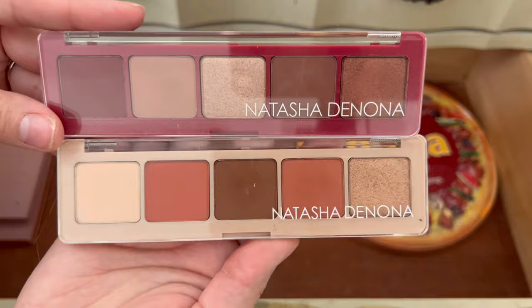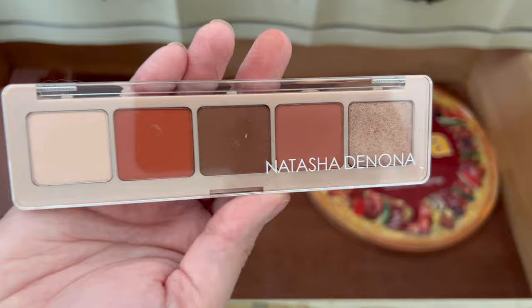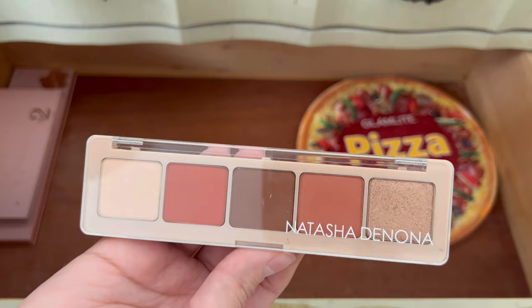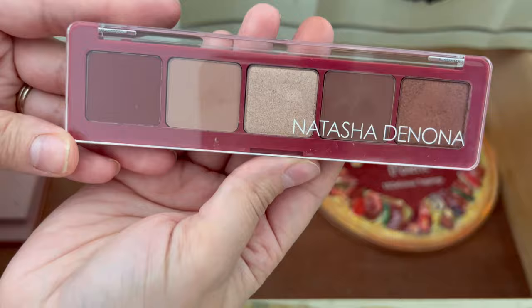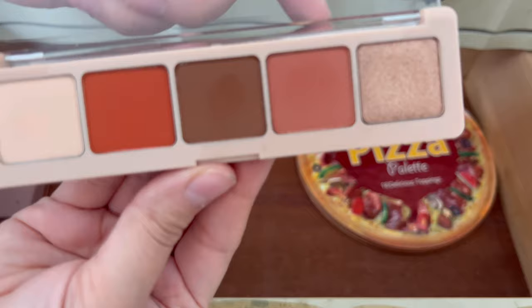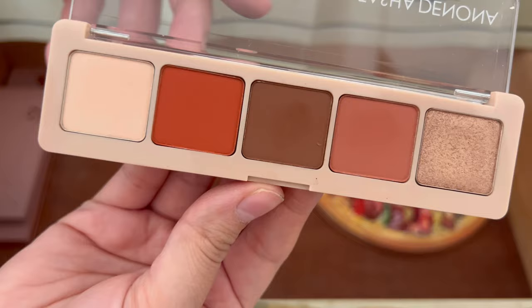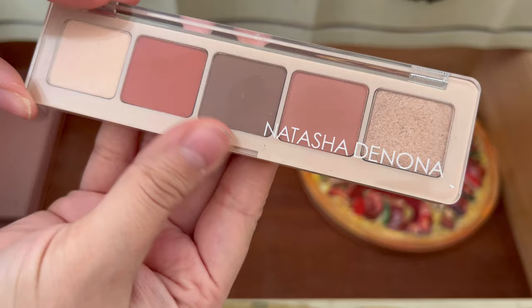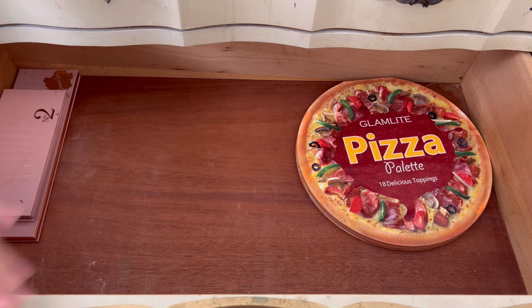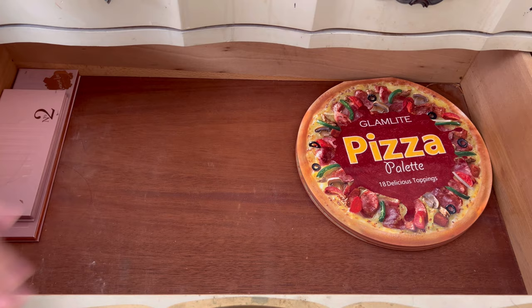Last are two Natasha Denona palettes — not minis but not full-size either; they come with five shades. I was so excited for this first one when I got it in BoxyCharm because it was my very first Natasha Denona eyeshadow palette ever. But then I ended up getting the Cupid one in BoxyCharm as well, and I do like that one more. So I'm going to pass the first one along — I'm sure someone will love having it — and keep the Cupid. And that is everything.